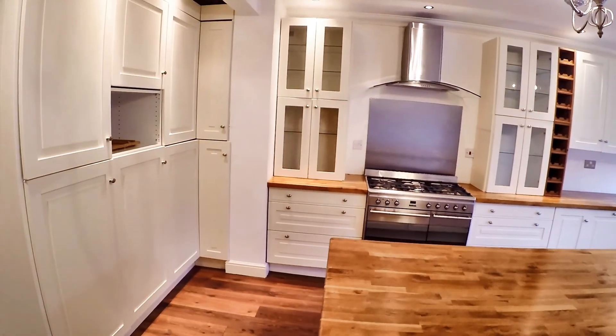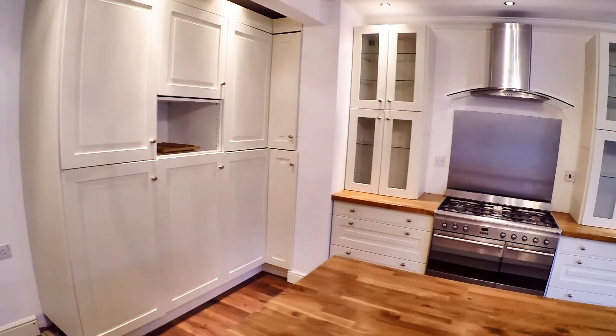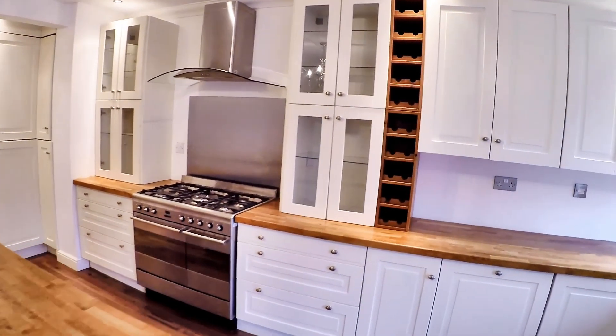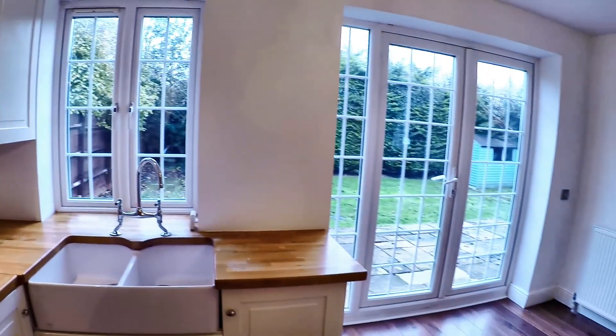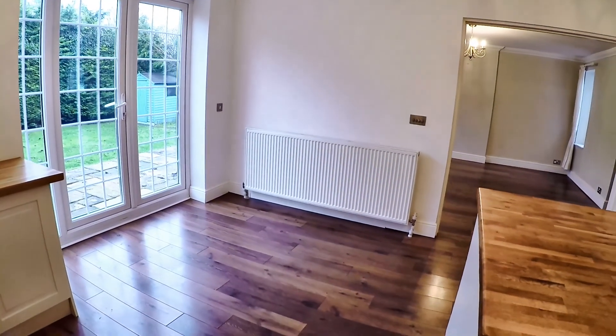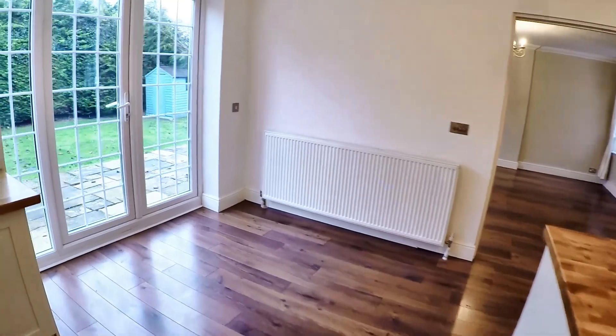It's a very good sized kitchen, this island in the middle and loads and loads of work surface and cupboard space. There's a five burner hob over there. It has a very nice feel to it indeed, and plenty of room for a breakfast table down this end as well.